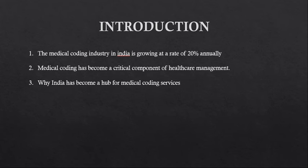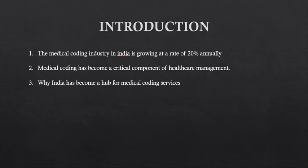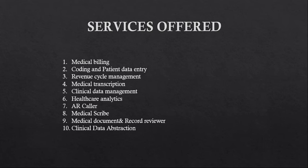The medical coding industry in India is growing at a rate of 20% annually. Medical coding has become a critical component of healthcare management. We will also discuss why India has become a hub for medical coding services — that will be covered in the benefits of outsourcing section.